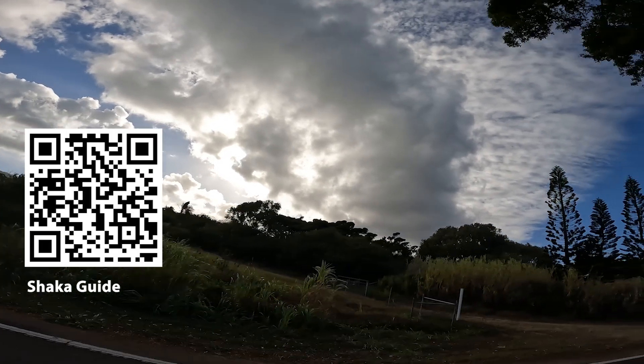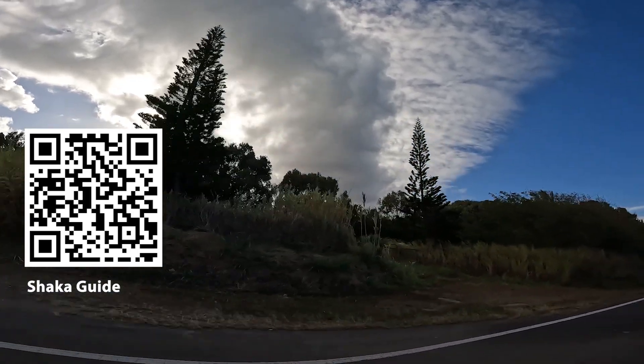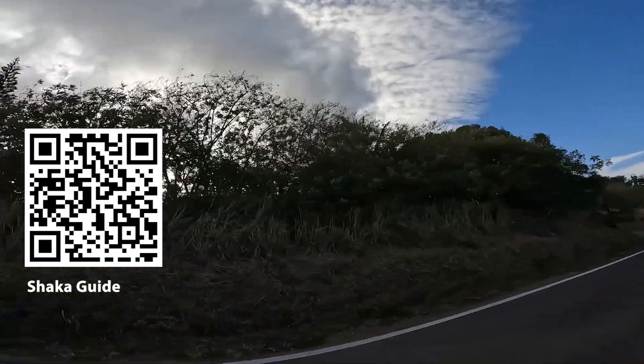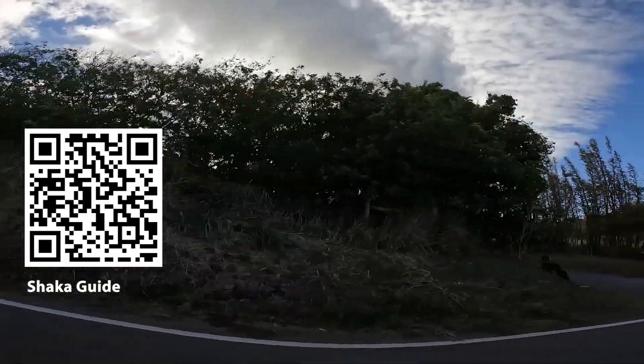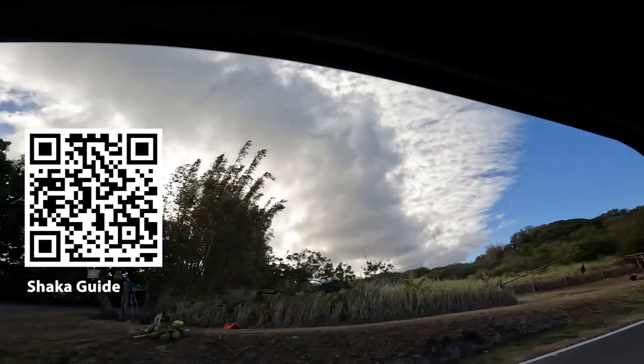Shout out to the Shaka Guide app on these long drives. Connected to your car audio, the virtual tour guide will tell you stories, history, and points of interest as you drive. For a family with three kids, I loved that there was a history and culture lesson on every stretch of road.